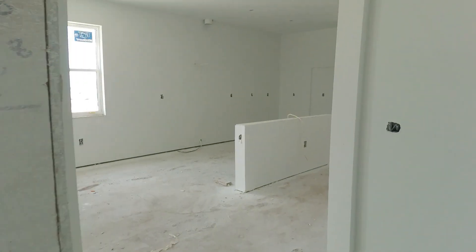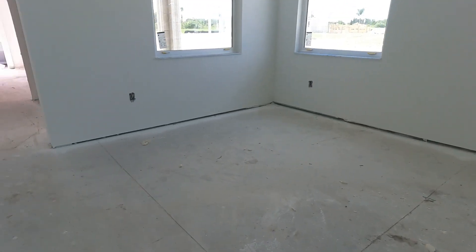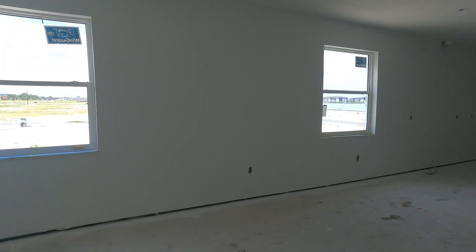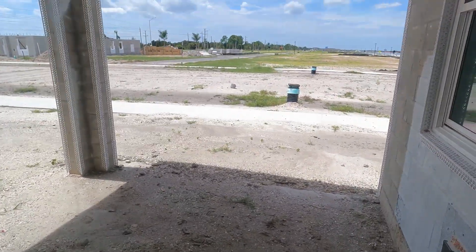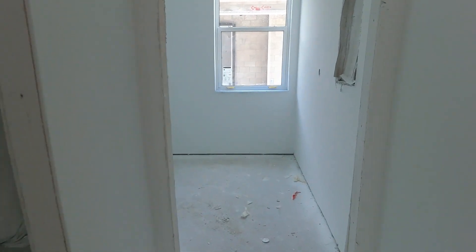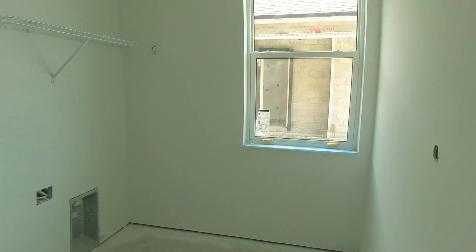Stepping back out into the common area, we're passing through the great room which has lots of light coming in from all of these windows. Just to your right before you get to the garage is your lanai space — it doesn't look much like a lanai space at this point, but that's what it will be. And to your left is going to be the laundry room with a nice large window.